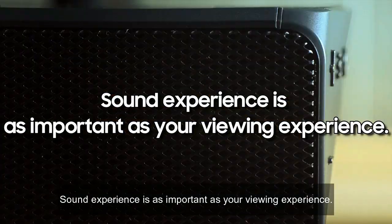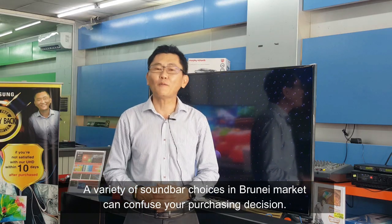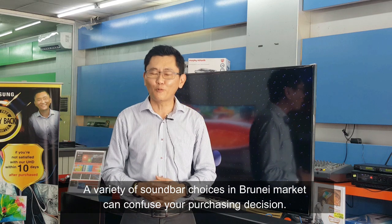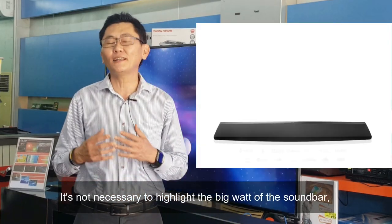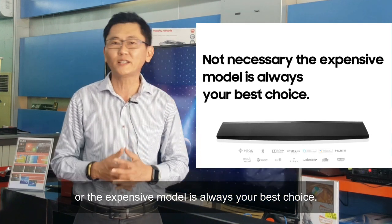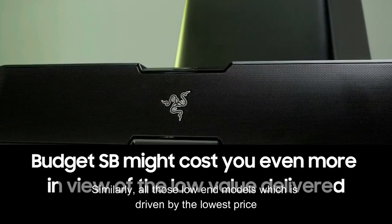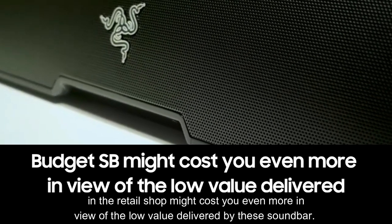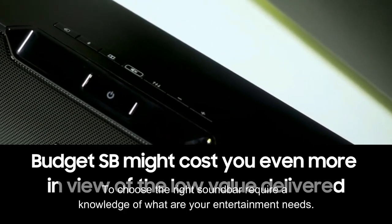Sound experience is as important as your viewing experience. The variety of soundbar choices in the Brunei market can confuse your purchasing decisions. It is not necessary to assume that the biggest or most expensive soundbar is always your best choice. Similarly, low-end models driven by the lowest price might cost you more in view of the low value they deliver.